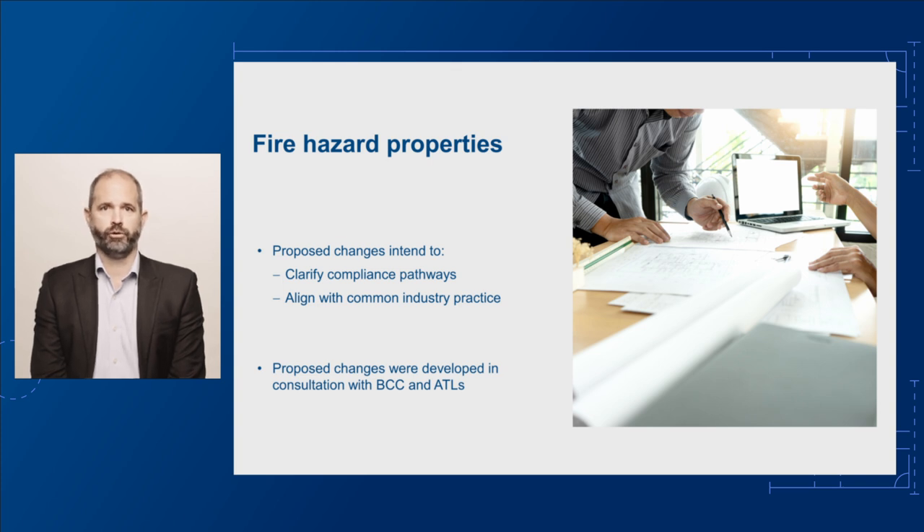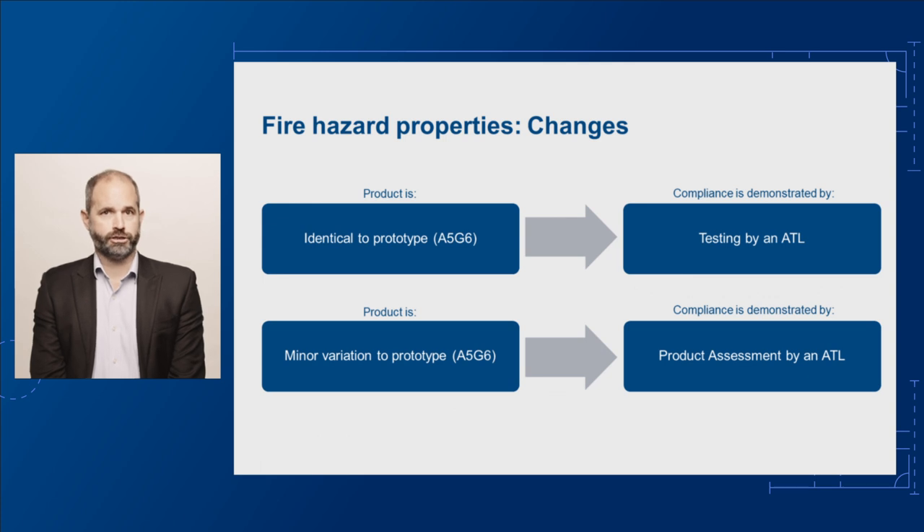These changes also aim to improve the NCC and make it easier to determine fire hazard properties for products with minor variations to the tested system without the need for further testing. The proposed changes were developed in consultation with our Peak Technical Committee, the Building Codes Committee (BCC), and ATLs.